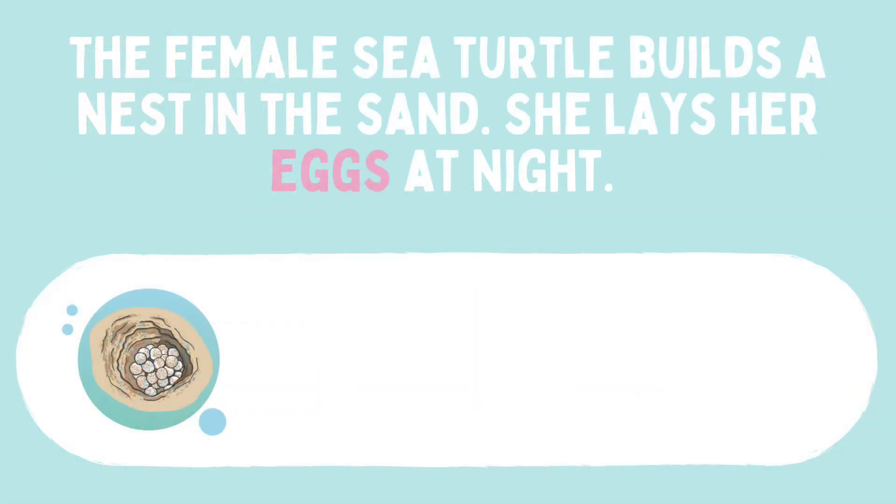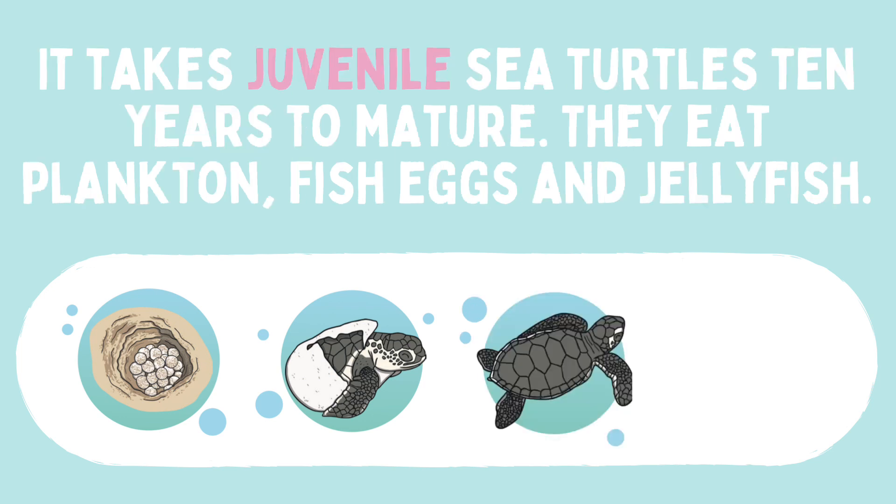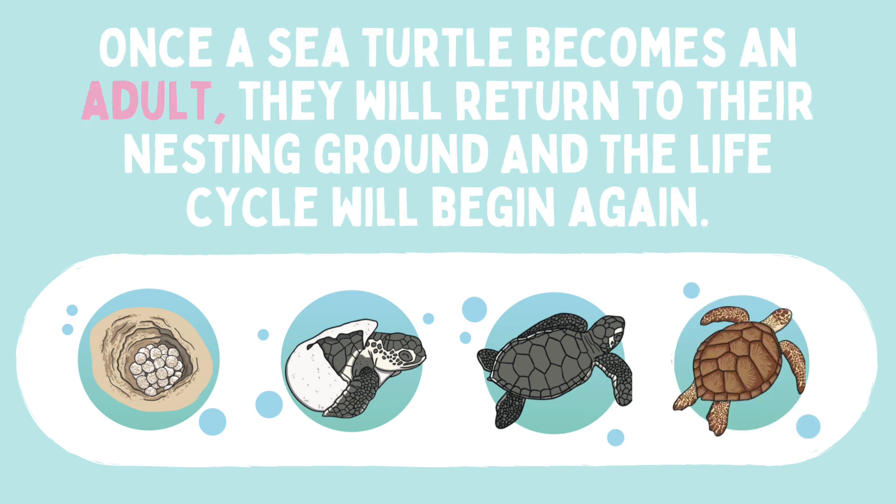The life cycle begins with the female sea turtle who builds a nest in the sand and lays her eggs at night. The baby sea turtle is called a hatchling. Once it has hatched, it moves to the safety of the ocean. It takes juvenile sea turtles 10 years to mature. They eat plankton, fish eggs and jellyfish. Once a sea turtle becomes an adult, they will return to their nesting ground and the life cycle will begin again.